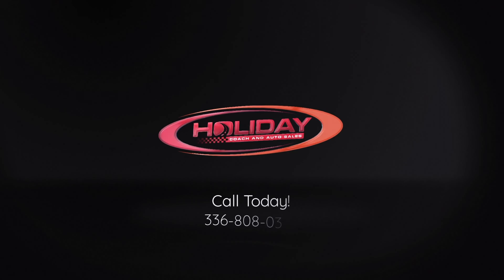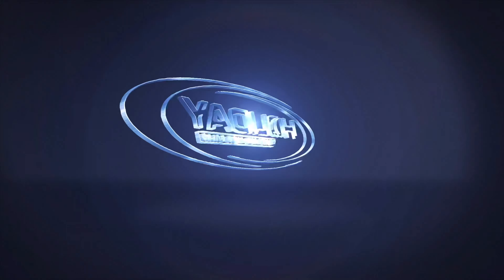If you are interested in this coach, feel free to give us a call at 336-808-3020. And while you're at it, feel free to head over to our website at holidaycoachingauto.com to shop our wide selection of Prevost, MCI, Van Hool, and more.